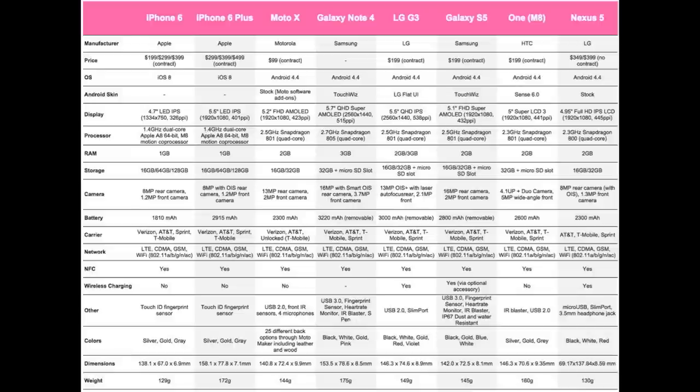Next up is battery life. The iPhone 6 has a 1810mAh battery. The iPhone 6 Plus has a 2915mAh battery. The Moto X has a 2300mAh battery. The Galaxy Note 4 has a 3220mAh removable battery. The LG G3 has a 3000mAh removable battery. The Galaxy S5 has a 2800mAh removable battery. The HTC One M8 has a 2600mAh battery. The Google Nexus 5 has a 2300mAh battery.